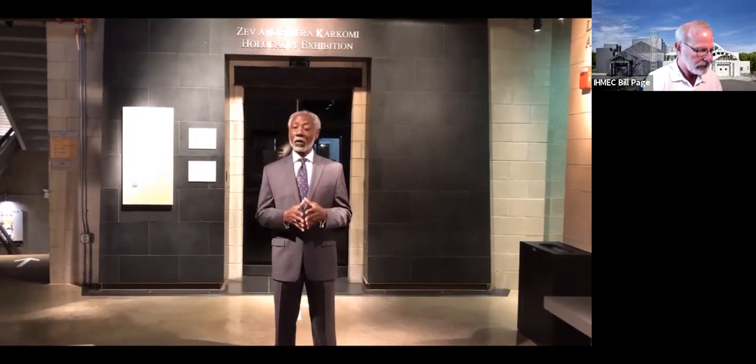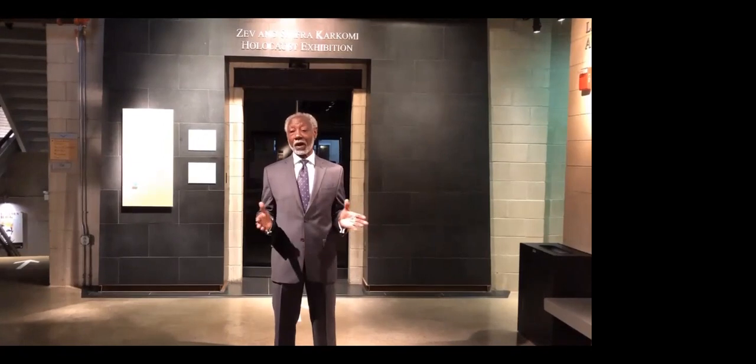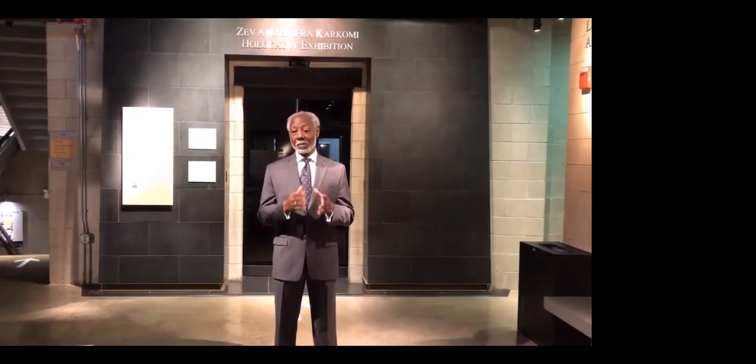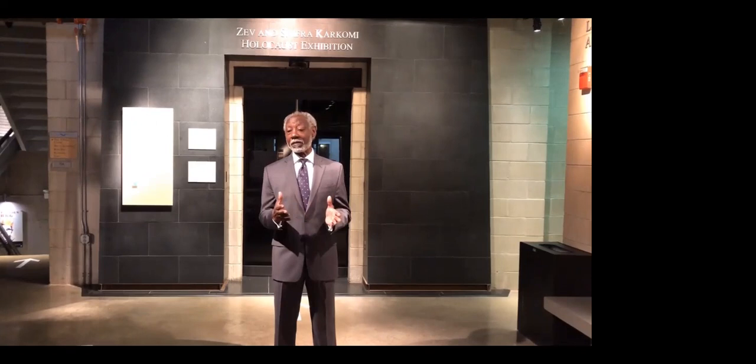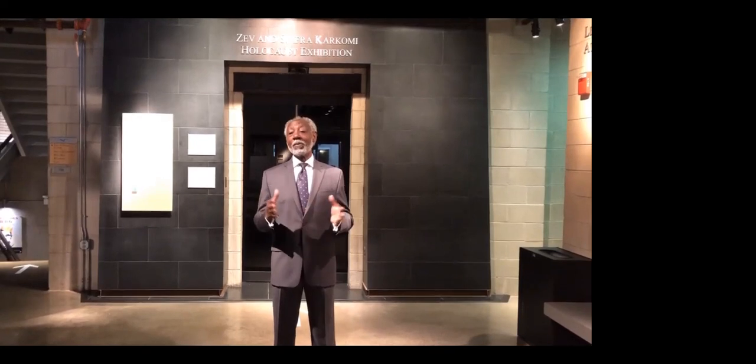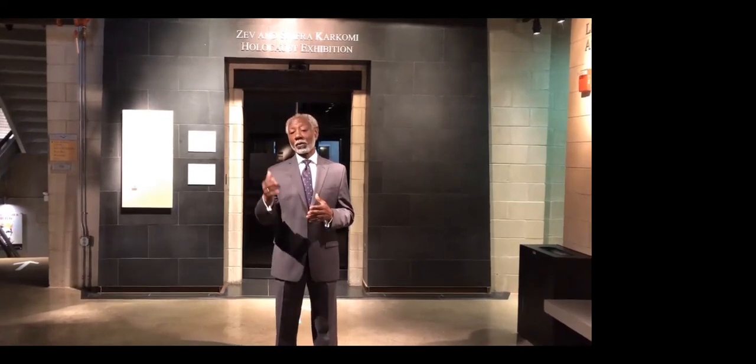Hello, and welcome to your virtual group tour of the Illinois Holocaust Museum's Karcomi Holocaust Exhibition. My name is John Davis. I'm on the board of directors for the museum. On this tour, you will be introduced to Holocaust survivors who made their homes in the Chicago area. You'll learn about upstanders who made a choice to help others, as well as bystanders who stood by and chose not to get involved. You will see the impact that people, world leaders, and everyday citizens can have on the world by the choices they make.